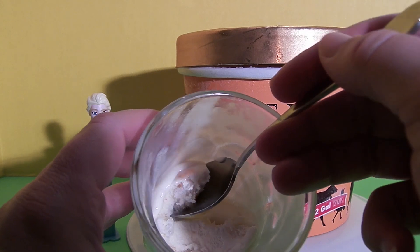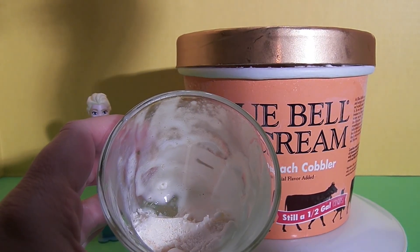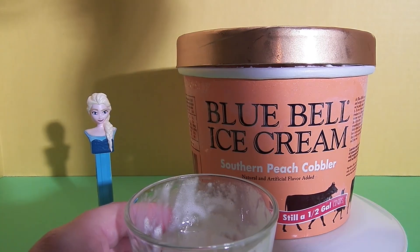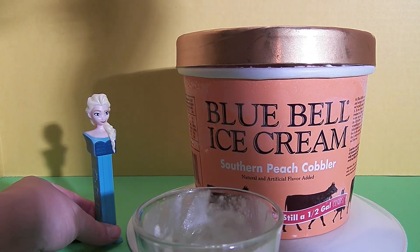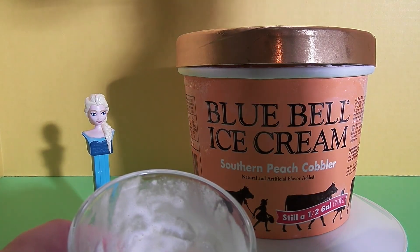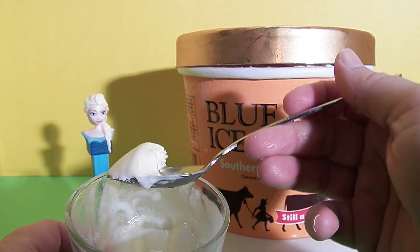Elsa, would you like to try some? Of course! I thought you were just gonna eat right in front of me. Oh no, Elsa, I'll share — here.